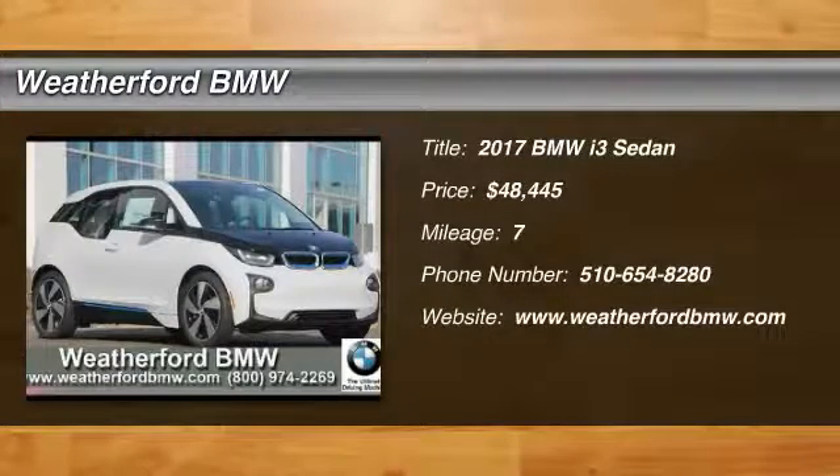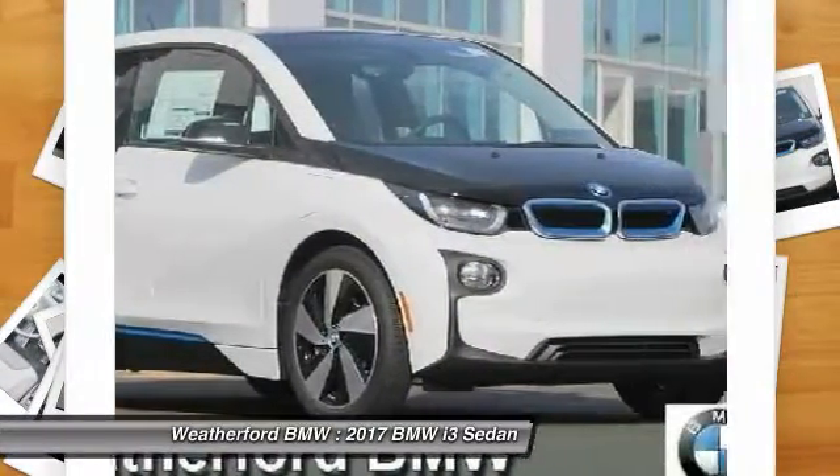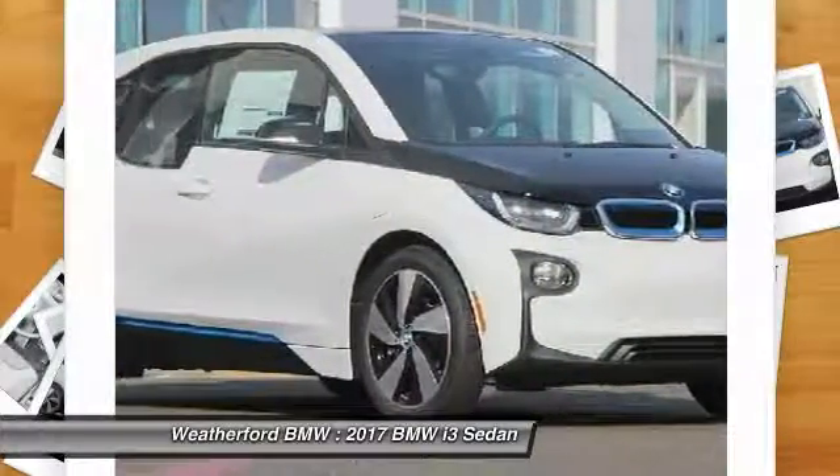2017 i3. BMW i stands for innovation. With its visionary design, the BMW i3 defines the automobile of tomorrow.